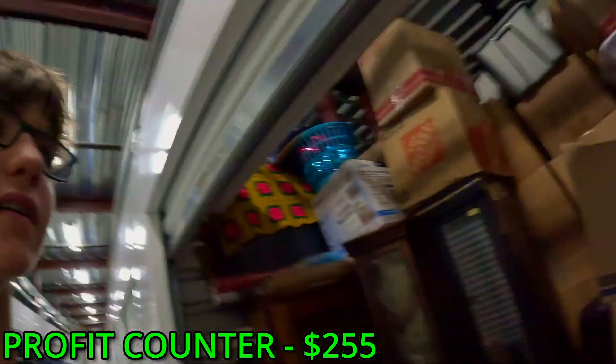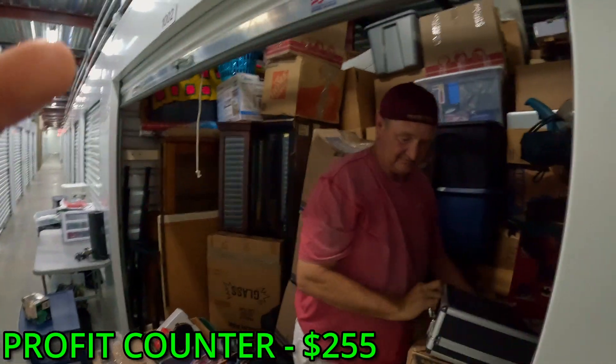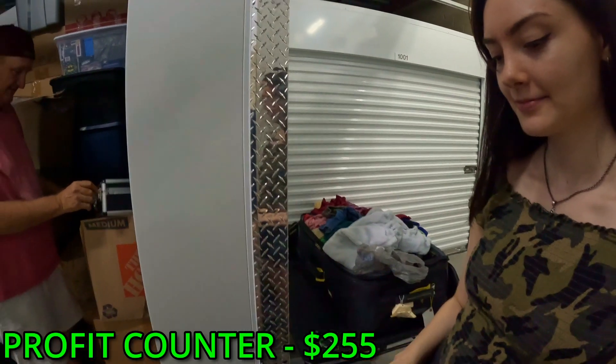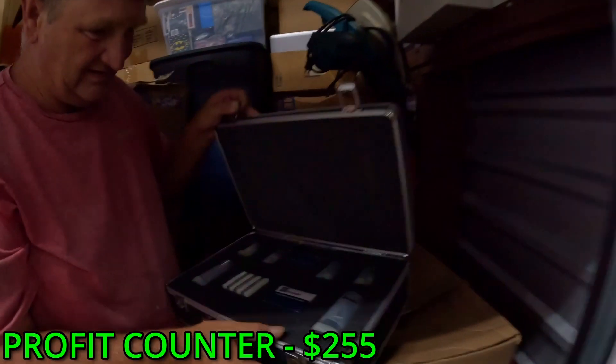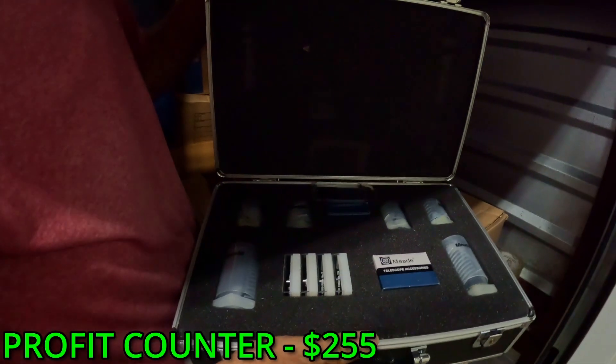We probably made our money back right there! I can't believe we just found that — and that's like right at the beginning. Is there more? No way, there's another case! This is all 2000s girls clothes — look at these, they're Apple Bottoms. We're doing so good with this one. Oh my gosh, what is that? Telescope accessories — yes, that looks expensive.